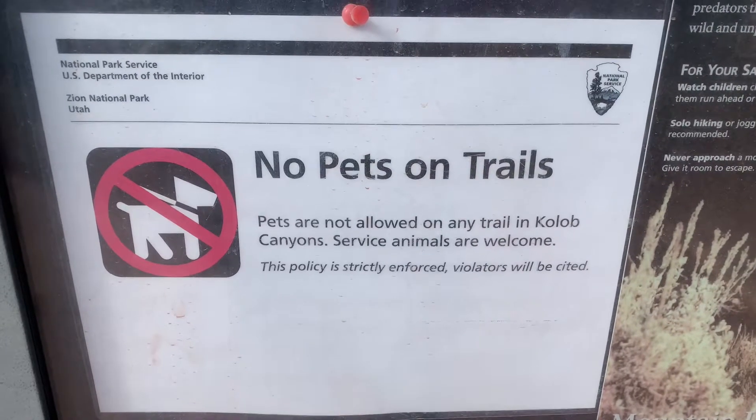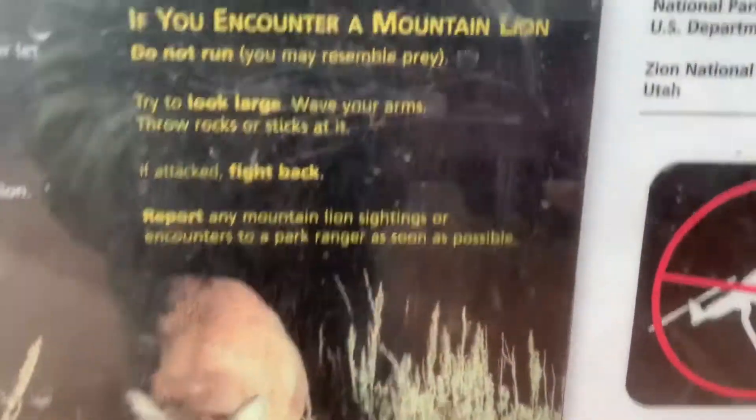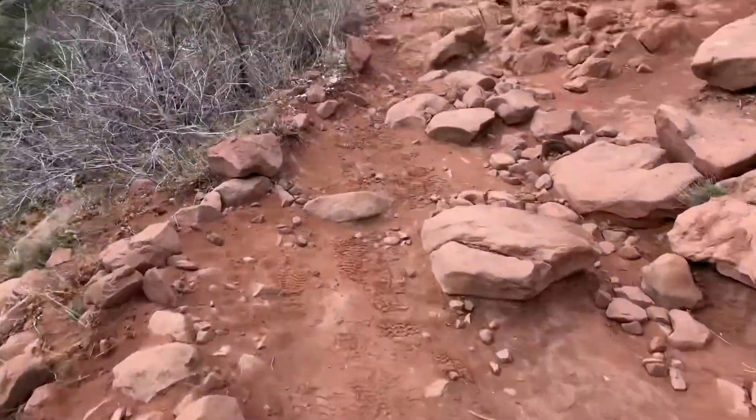No pets are allowed on the trails, though I think you are allowed to bring a guide dog if you're disabled. And then there's the mountain lion rules, so beware of mountain lions.